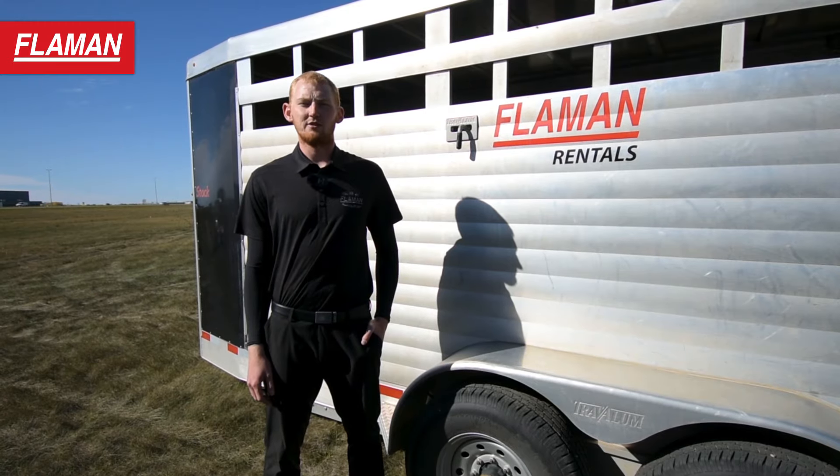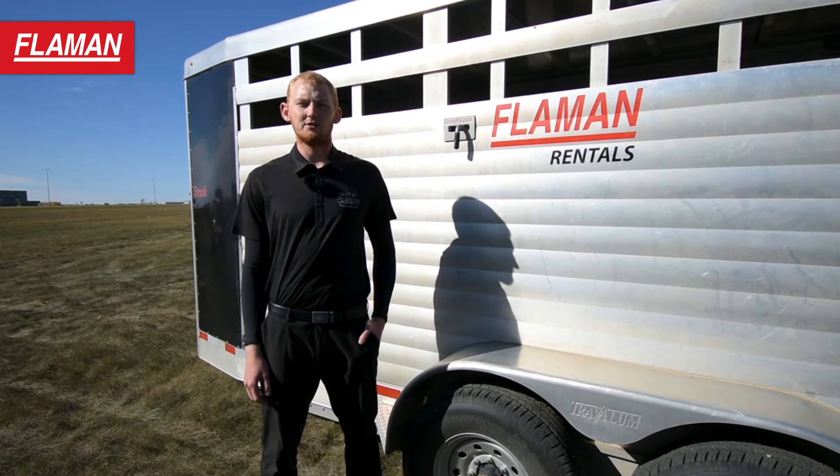Thanks for tuning in today. For rental rates and availability, please contact your local Flaman location.